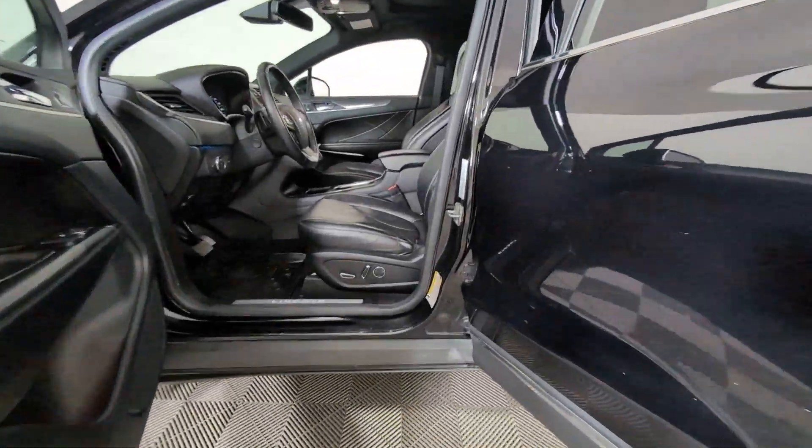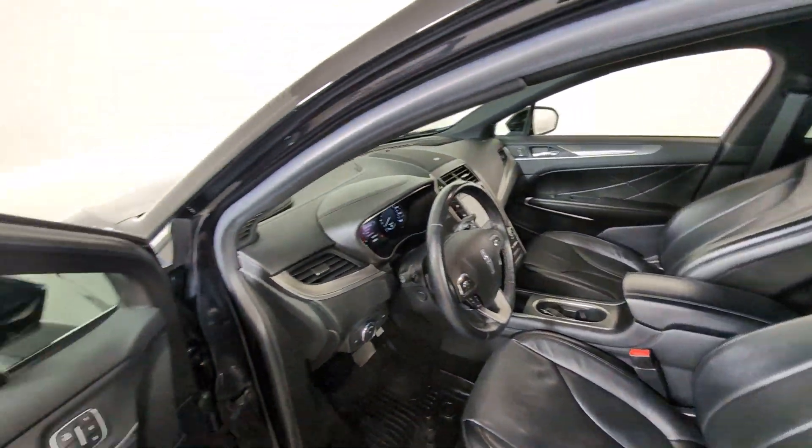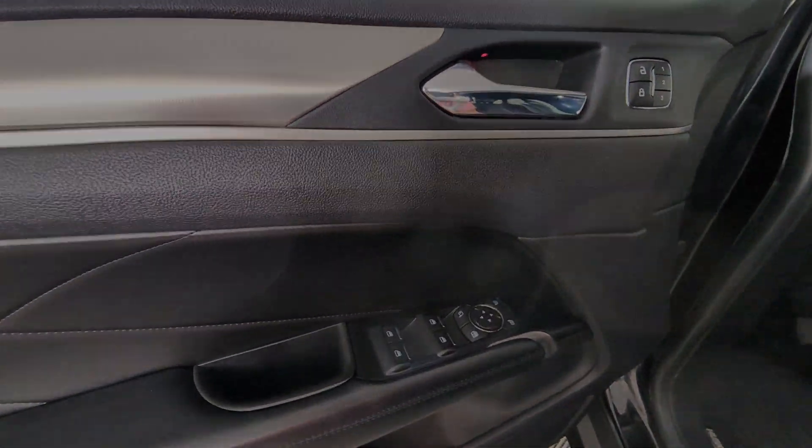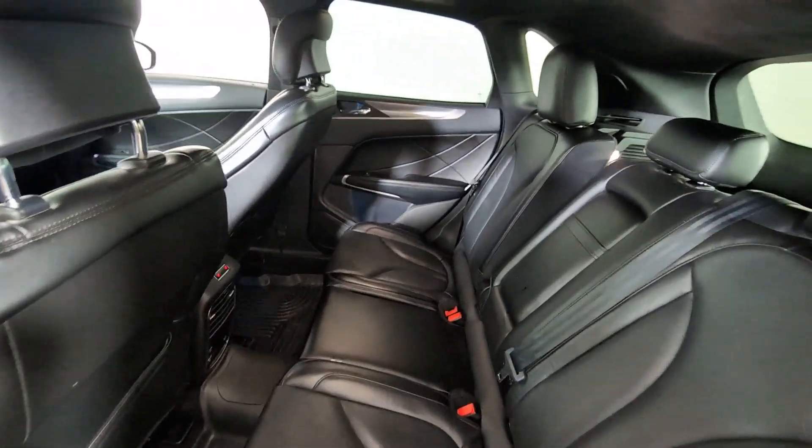Heated steering wheel, Apple CarPlay and/or Android Auto, Intelligent Auto On-Off High Beams, Pre-Collision System, Panoramic Roof, Navigation System, All-Wheel Drive, Sun Moon Roof, Keyless Entry, Hands-Free Lift Gate.